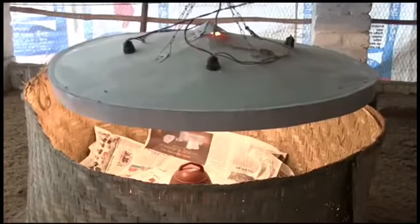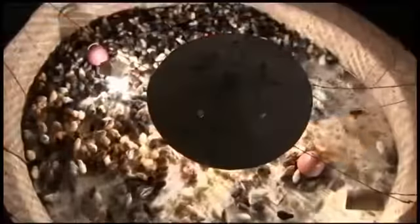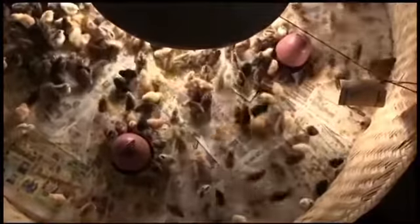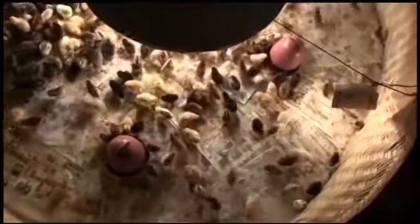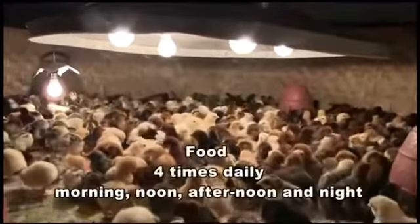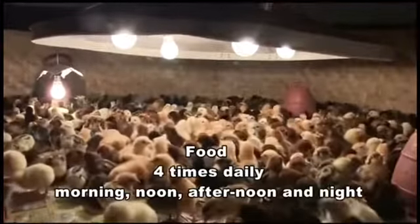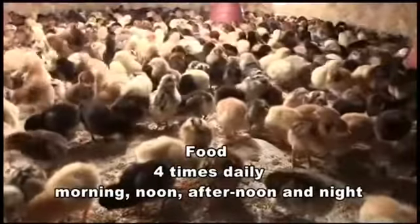Day-one chicks should be released into the chick guard as soon as they reach the chick room. The chicks are given food directly on the sheets of paper spread over the litter bedding. As chicks eat little and slowly, they are fed four times daily — morning, noon, afternoon and night — for the first one or two days.